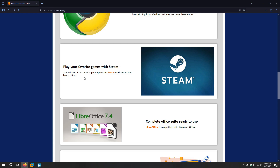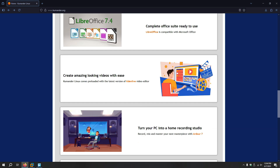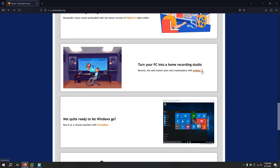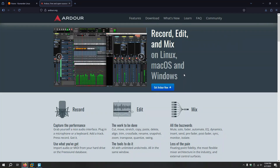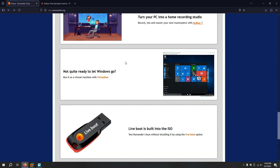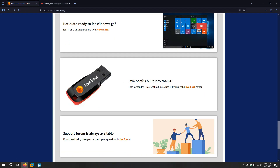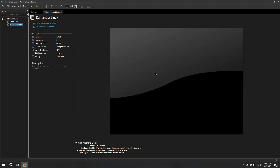Play your favorite games with Steam — around 80% of the most popular games on Steam work out of the box on Linux, yes, true. That's on every other Linux distribution. Complete office suite ready to use — LibreOffice, of course. Create amazing looking videos with ease — Kdenlive, yeah, the open source video editor for Linux. Turn your PC into a home recording studio. Record, mix, and master your next masterpiece with Ardor 7. I actually never heard about that. It records, edits, and mixes on Linux, Mac OS, and Windows. Is this thing open source? If you do music, that will be cool to use on Linux. They also have their own support forum and it's active. Anyways, I need to close this so we can start the installation.